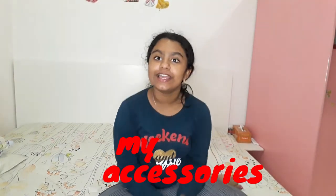Hey guys, welcome back to my channel! Today I'm going to be showing you my accessories. I don't know if these are all counted as accessories, but I just want to show you what I usually use in a day — what I use on a daily basis. So let's get on with the video.